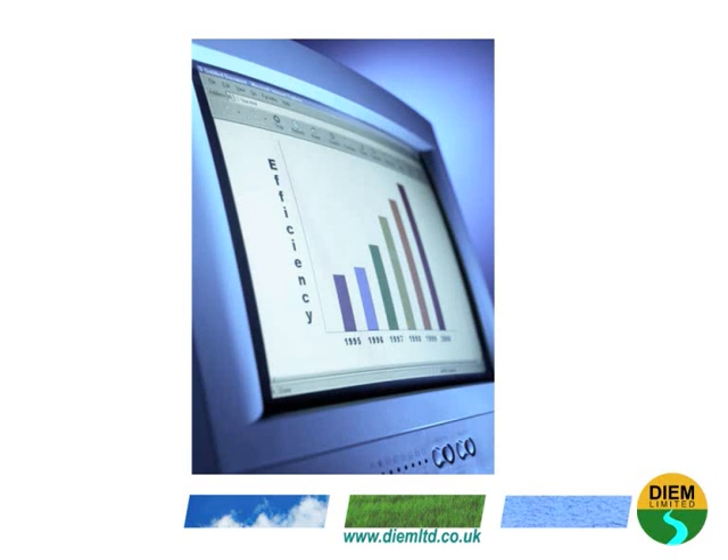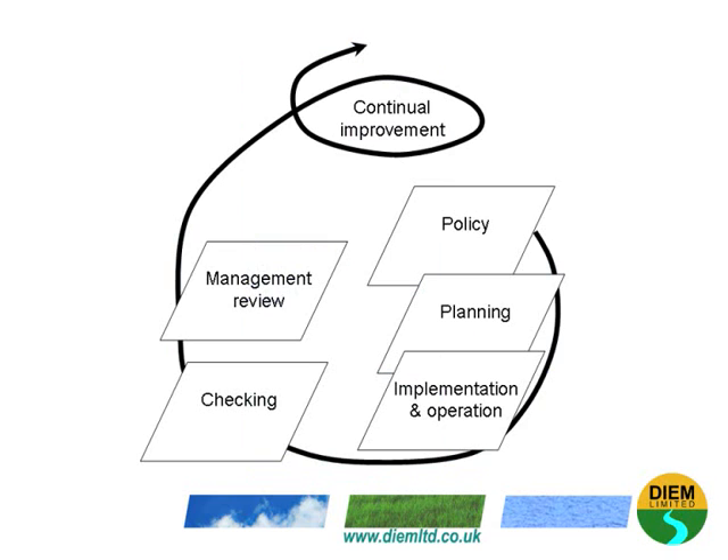This standard supports organisations in all sectors on how to use energy more efficiently through the development of an Energy Management System, or EnMS. ISO 50001 is based on the Continual Improvement Management System Model. Some of you may be familiar with this from ISO 9001 Quality Management Systems and ISO 14001 for Environmental Management Systems.